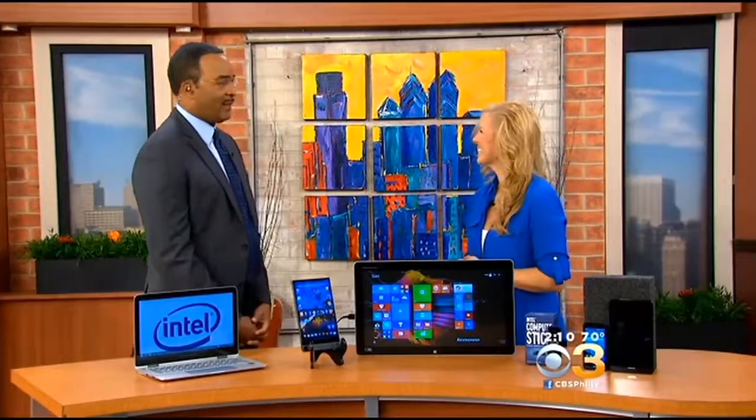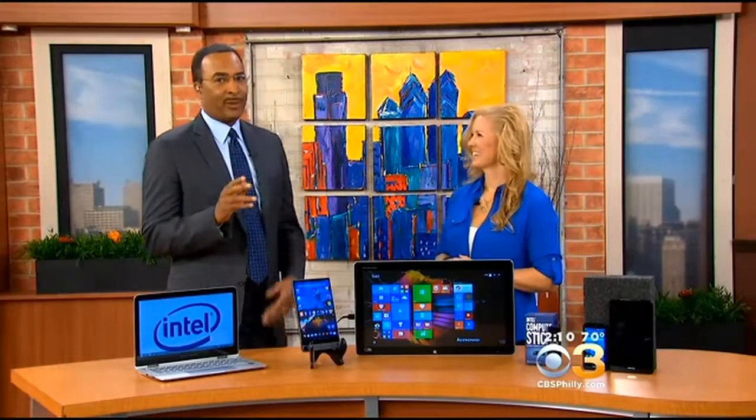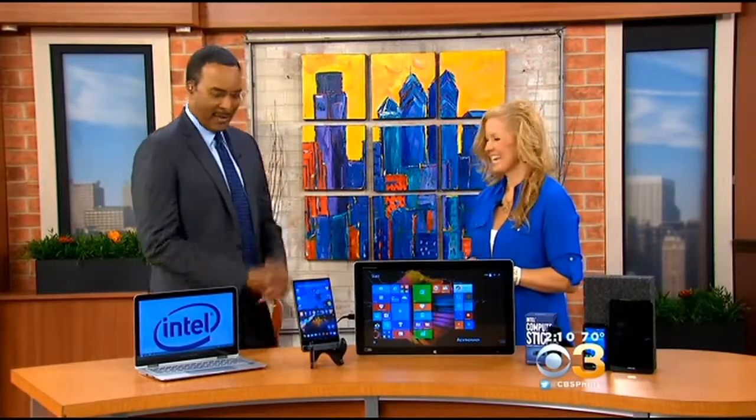Welcome back, young lady, nice to see you. Thanks for having me. This is all very, very cool. We're gonna start with a computer with a very powerful battery. How powerful? Talk to me about it.